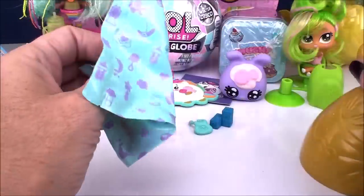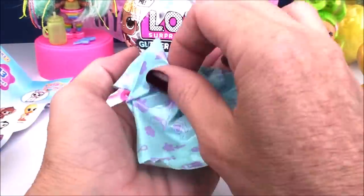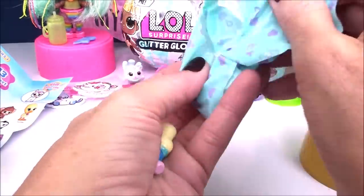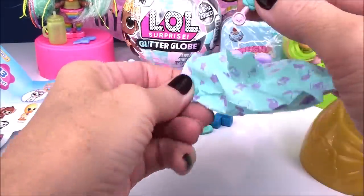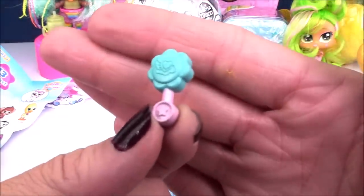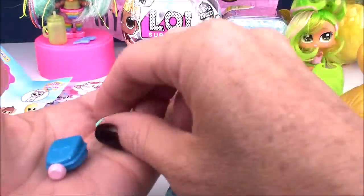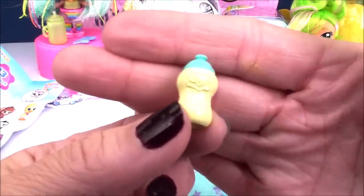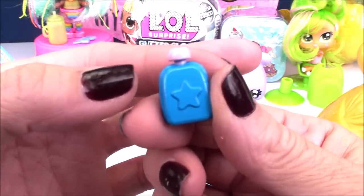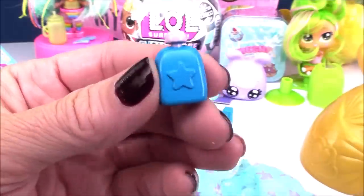I'm assuming our pet is probably hiding under here because this feels like definitely more accessories. We get lots of stuff — a little baby rattle with a little star on the handle, a baby bottle because we have to feed our baby, and what I'm going to assume is a little shampoo or baby wash bottle, absolutely adorable, also with a little star on it.